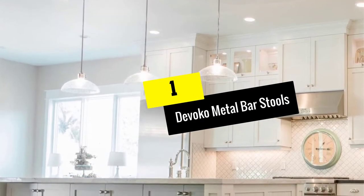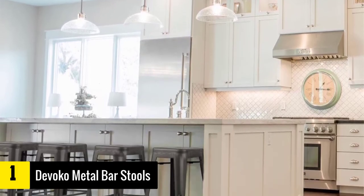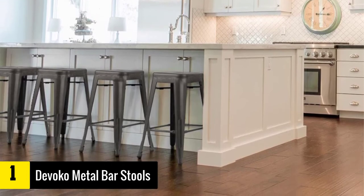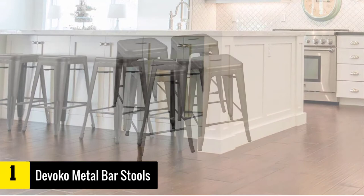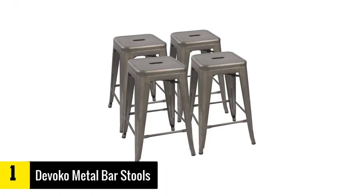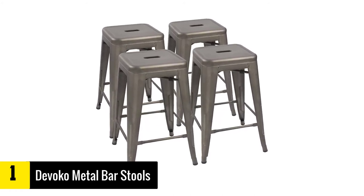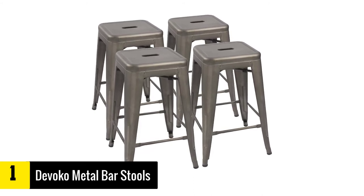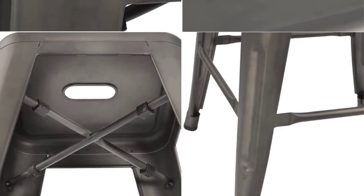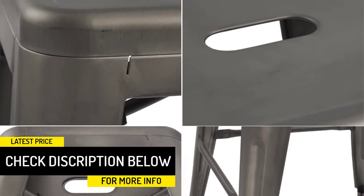Finally, at number one we have the Divoco metal bar stools. If you are searching for simple yet highly functional bar stools for indoor and outdoor applications, look no further. These vintage-style stools with a modern touch come already assembled, so you won't spend hours trying to set them up. They are made from high-strength metal steel that can withstand up to 320 pounds body weight capacity. The all-metal frame is extremely sturdy, built to last for years, and boasts a modern industrial design to fit any space.